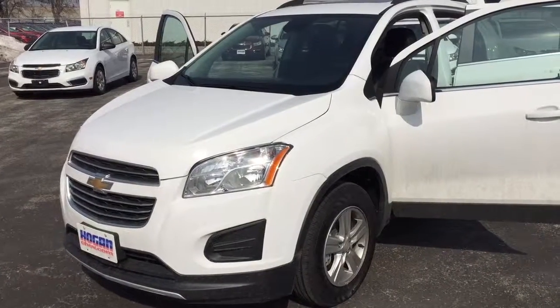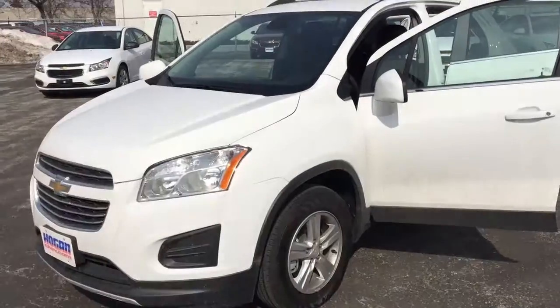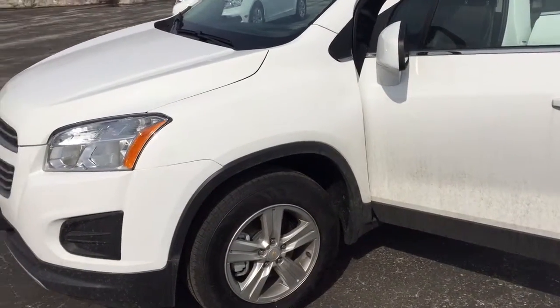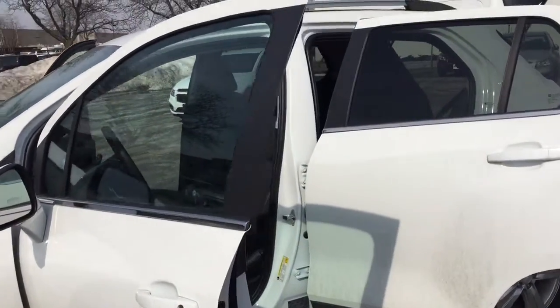Hello, Paul here from Hogan Chevrolet. Thanks for your inquiry on this beautiful 2016 Chev Trax LT all-wheel drive. It comes with 16-inch aluminum wheels and a remote starter, so you can start the car before you leave.